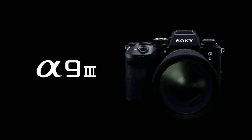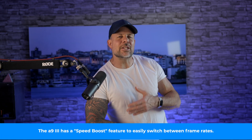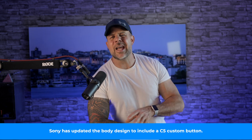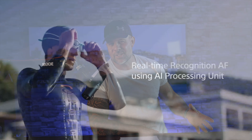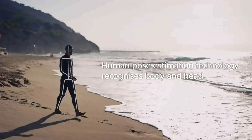Now, the A9 III — what's the big deal? Well, it's the world's first full-frame camera with a global shutter image sensor. The benefit of a sensor like this is that you can shoot up to 120 frames per second, blackout-free. Action photographers everywhere are celebrating. Not only does the A9 III have blazing fast speed, but it also has real-time autofocus recognition thanks to a dedicated AI processing unit.